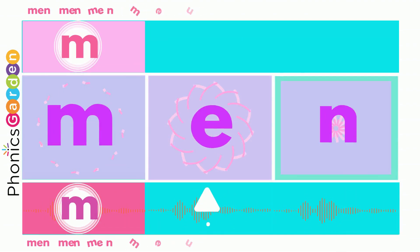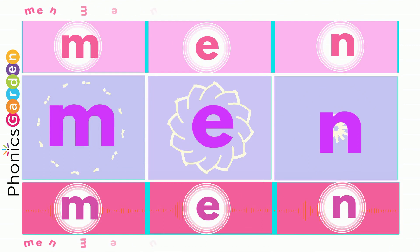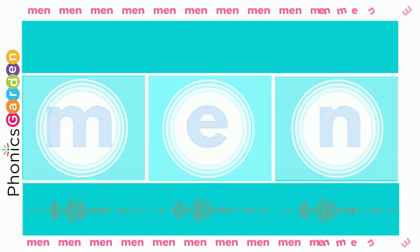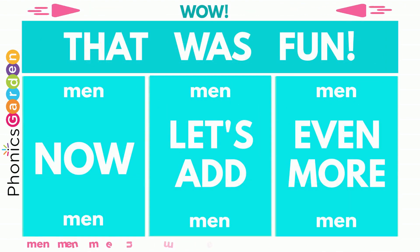Man, man, man! Use M, use A, end with N — then you've made the new word: MAN, MAN, MAN! Then you made the new word: man, man, man. Wow!